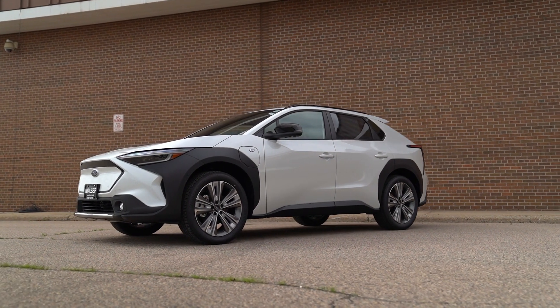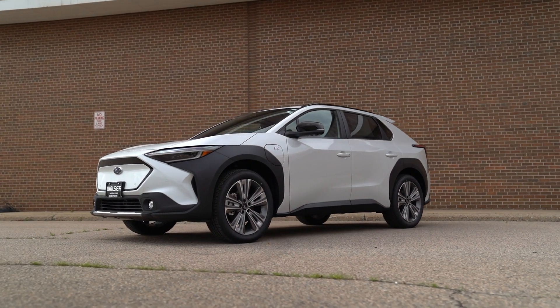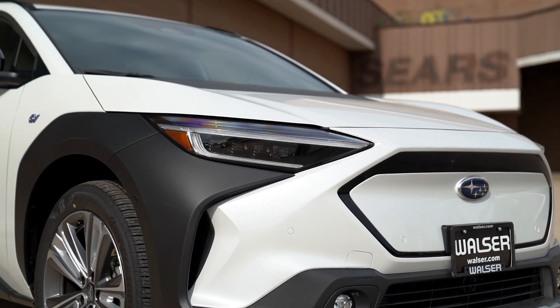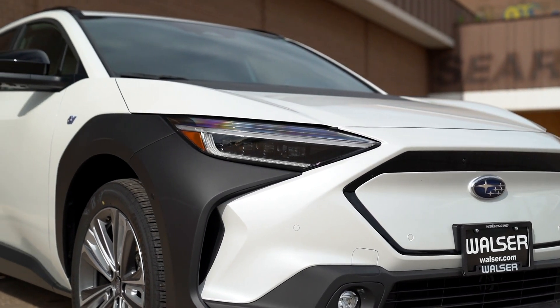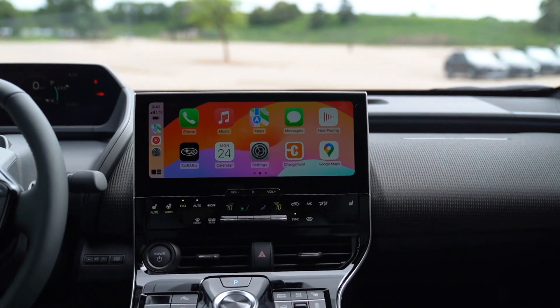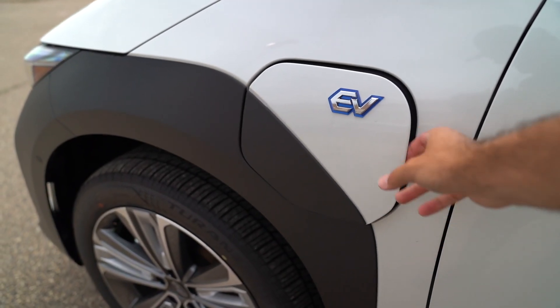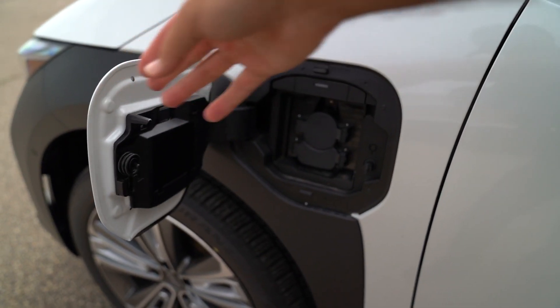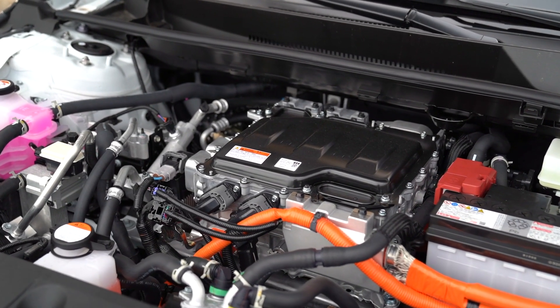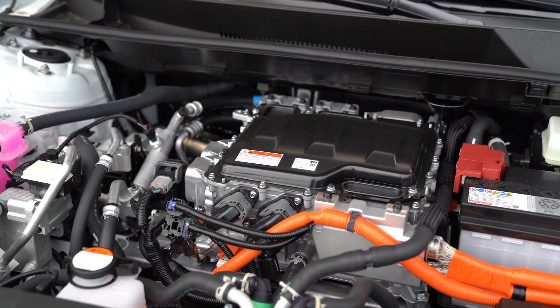The exterior styling is a love-it-or-don't situation, but it's very similar to the Toyota BZ4X, as Subaru and Toyota collaborated to build these vehicles. In this Cosmic White Pearl with black accents, I think it looks great. And charging-wise, you can go from 0% to 80% in about 35 minutes on a fast charger, so you get a lot of range back pretty quickly. It's going to feel right at home if you've been driving a Subaru.